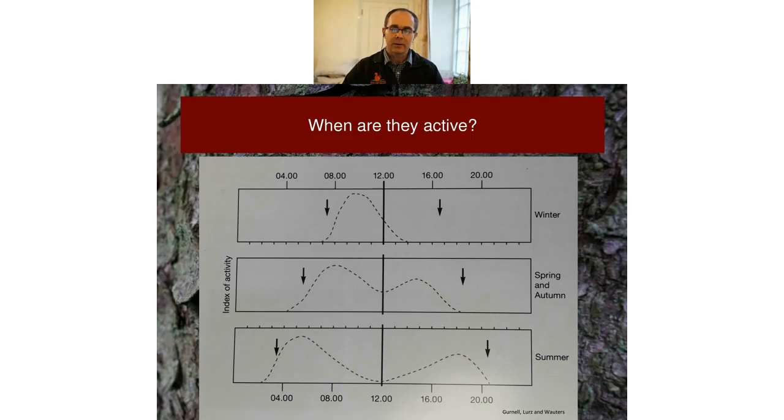Squirrels change their behaviour as the seasons progress. In winter, with very short days and cooler temperatures, squirrels tend to stay in their dreys much longer and come out with a peak of activity mid-morning before returning early. In spring and autumn that changes, and in summer there are pronounced peaks of activity early in the morning — a good time to see squirrels — and then a quieter period mid-day, followed by a little peak of activity late afternoon and early evening.